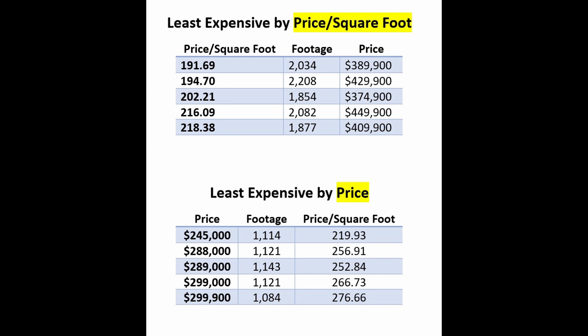The second cheapest home on a price basis is $288,000 — 1,121 square feet at $256.91 a square foot. It's a two-bedroom, two-bath built in 1999, and it's a colony patio villa. There are no neighbors behind the home. It's in the village of Alhambra with fresh interior paint. The roof and water heater are being replaced, and the bond outstanding is zero.